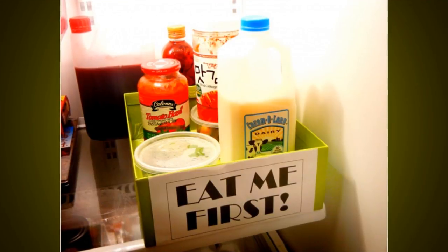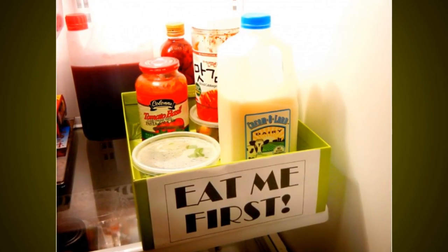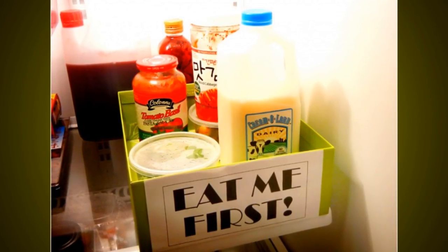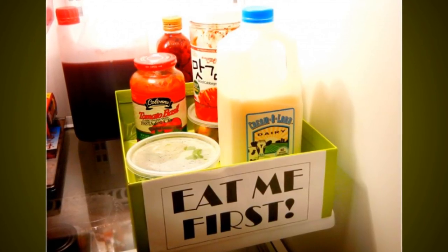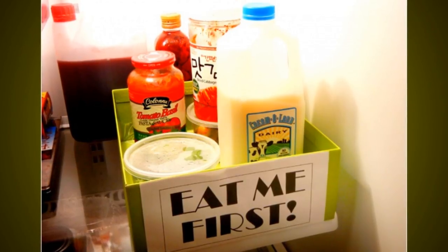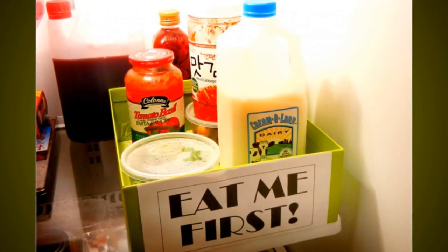Tip 6: Label Your Foods. When you have all of your food classified and arranged in their proper places, it would also be helpful to label all of the foods you are going to eat soon. Putting a label on them will help you decide what to eat first so that you can make space for other foods. Be certain to label opened and half-eaten cans and put them aside so other foods can go in.